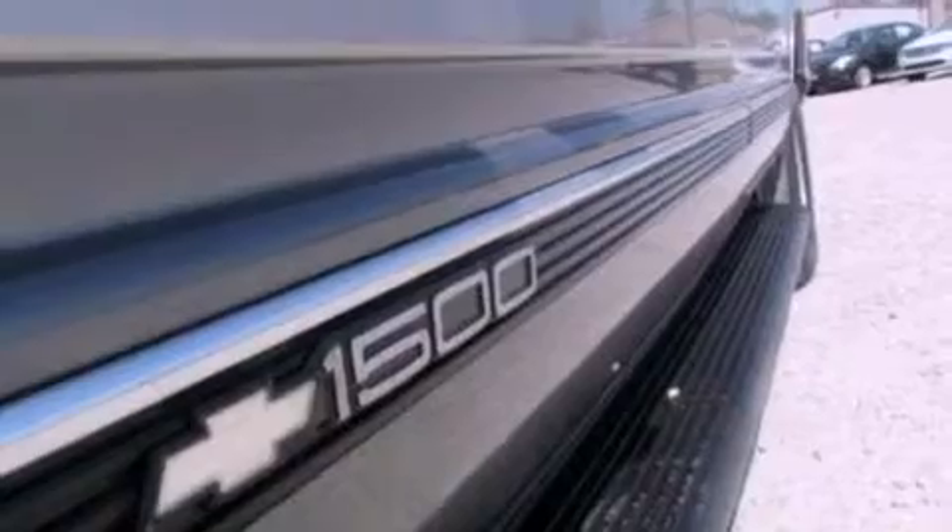12-volt power outlets, an anti-lock braking system, privacy glass, a passenger-side airbag, and power door locks.